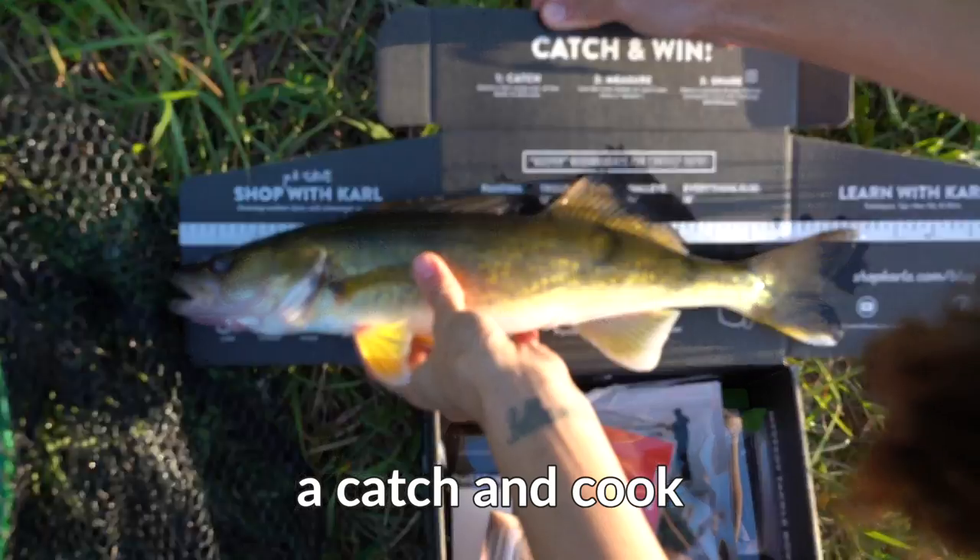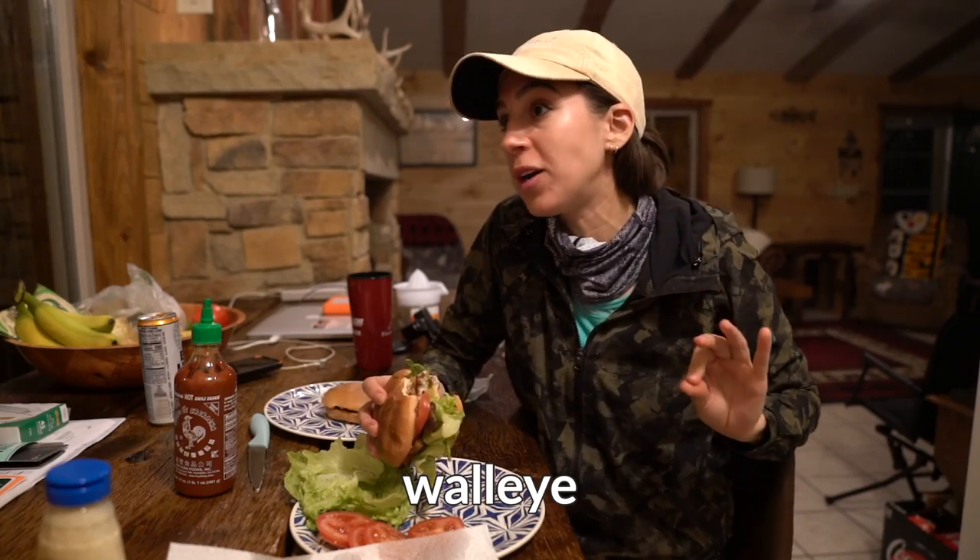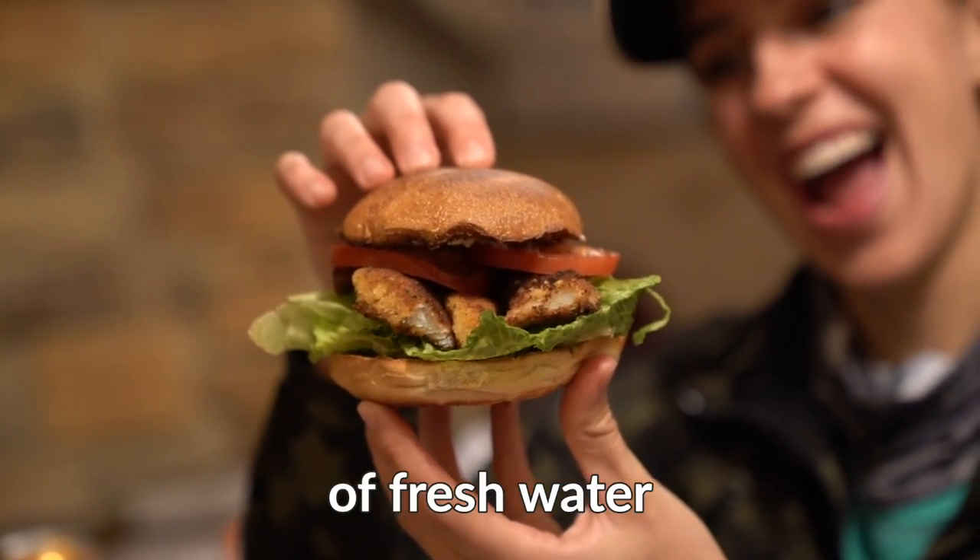This is officially a catch and cook. Beautiful! Walleye is like the snapper of fresh water.